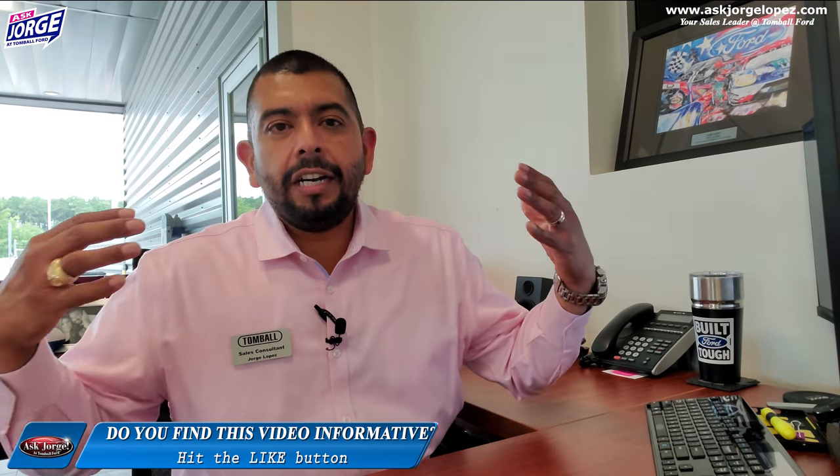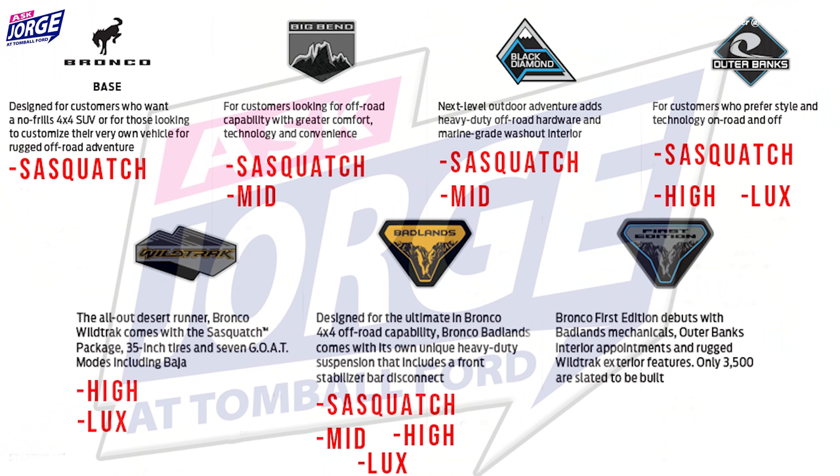All of these packages are available for you — here's how and where you can add them. On the Bronco Base, you can add Sasquatch. On the Big Bend, you can add Sasquatch and the mid package. On the Black Diamond, you can add Sasquatch and the mid package. On the Outer Banks, you can add Sasquatch, high, and Lux. On the Badlands, you can add Sasquatch, mid, high, or Lux package. On the Wildtrak, you can add high and Lux package. And the First Edition basically comes with pretty much everything on it.